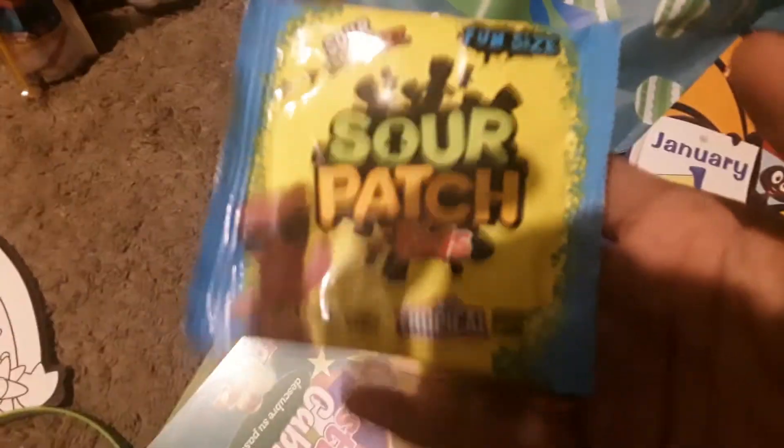Everything looks fuzzy. Another Spanish book. More Spanish books — can't go through all of them. I got Sour Patch Kids. We have the normal one, fun size apparently. I believe these are tropical — yeah, tropical.